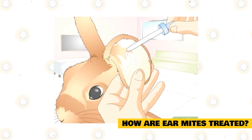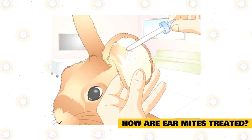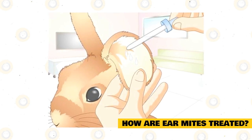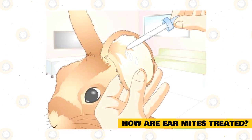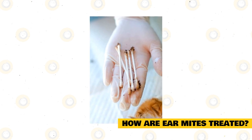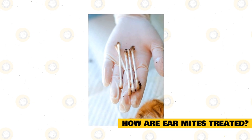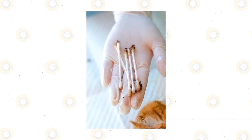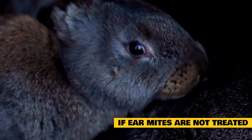There are a number of options to treat ear mites in rabbits. Topical ivermectin is the usual top choice. Since mites cause pain, it is highly suggested that a non-steroidal anti-inflammatory also be used to relieve discomfort. Do not force the crusty areas off — instead, use a Q-tip and rub some mineral oil around the crusty area, as these will eventually fall off on their own. Another suggestion is to trim the claws on the back feet of the rabbit.